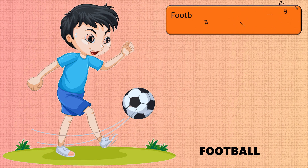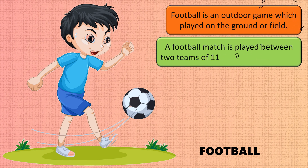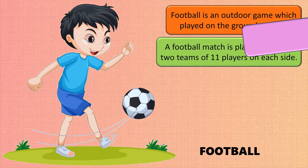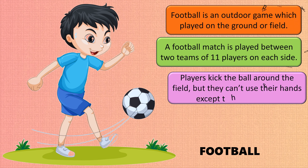Football is an outdoor game played on the ground or field. A football match is played between two teams of 11 players on each side. Players kick the ball around the field but cannot use their hands, except the goalkeeper.